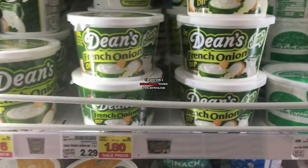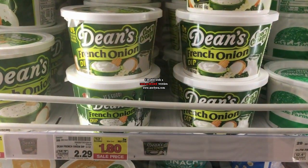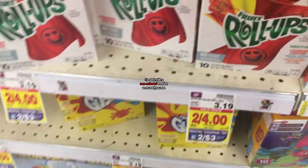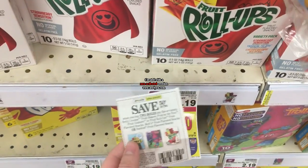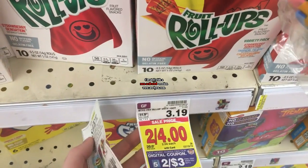There's Dean's French onion dip on sale for $1.80. SavingStar has a rebate for $1.50 back on two, making them $1.15 — not a bad deal for the Dean's dip with the SavingStar rebate. These next items are two for four. There is a $1 off 2 five times digital coupon, and then there's a $0.50 off 2 coupon from the 1/6 SmartSource, making them $1.25 a piece.